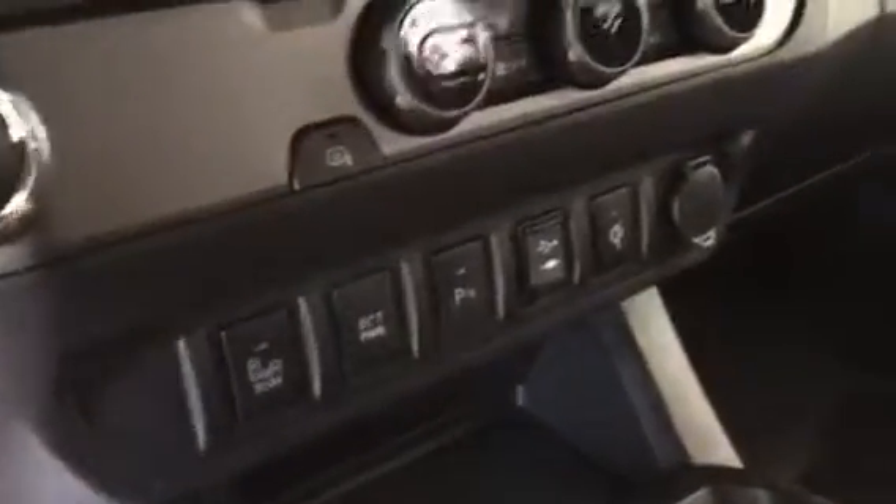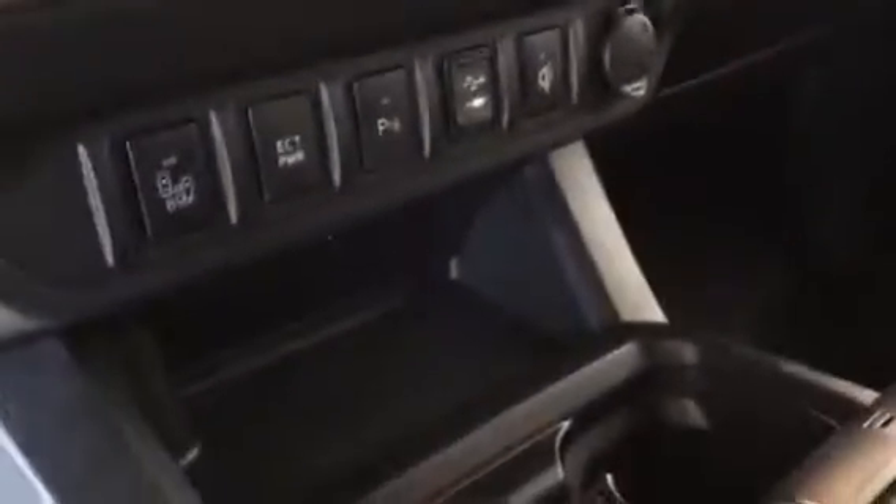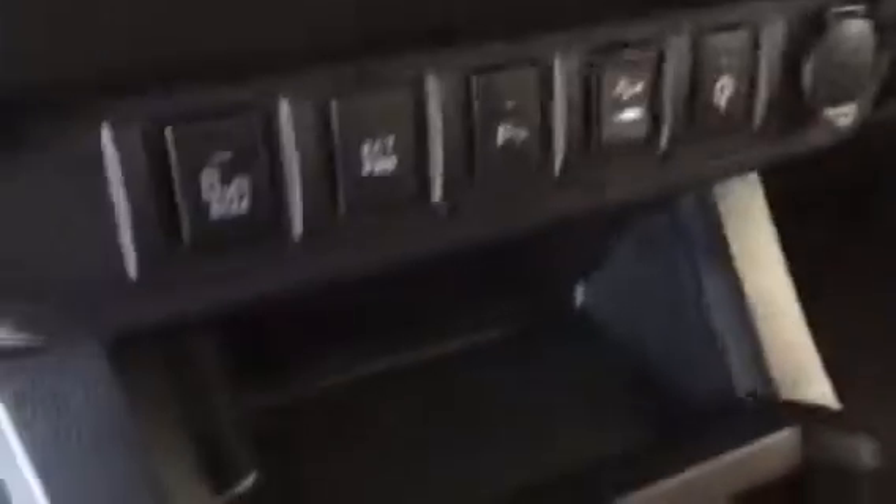Blind spot monitor — something you don't find on all trucks. There's a wireless charger right there. Lay your phone down there and it'll charge it as long as you've got the case for it. Up overhead, you've got your sunroof.